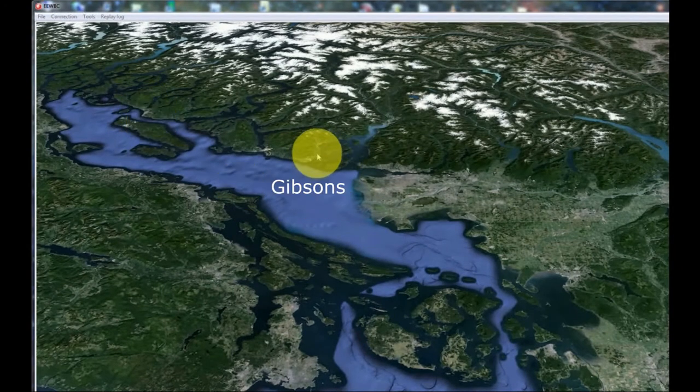We have stations in Gibsons and distributed all over the lower mainland. Switching now the main display to live, we can watch the noise level of each seismometer pair deployed in the lower mainland. The seismometers are deployed in pairs in order to avoid false alarms from the urban environment.